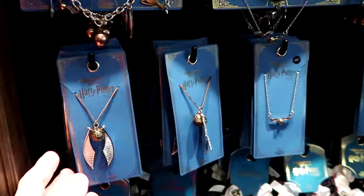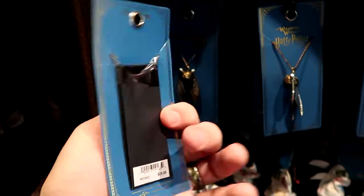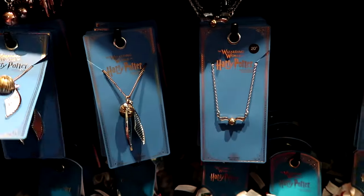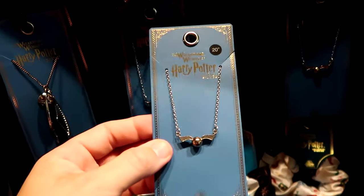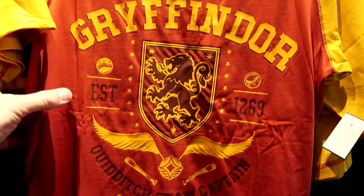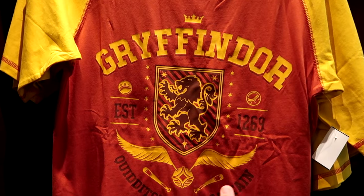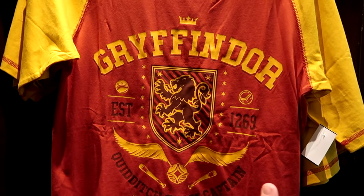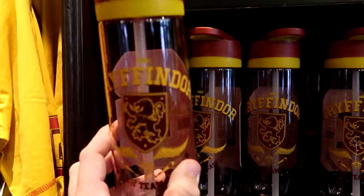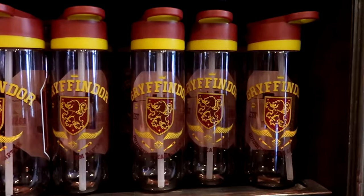There's fun Wizarding World jewelry — two different offerings of the Golden Snitch with movable wings. One comes with a pouch for $25, and a more dainty version with a 20-inch necklace for $25. They have all four houses in Quidditch Team Captain t-shirts for $37, and matching clear water bottles with a clippy for your backpack — 'G for Gryffindor' — for $22 each.